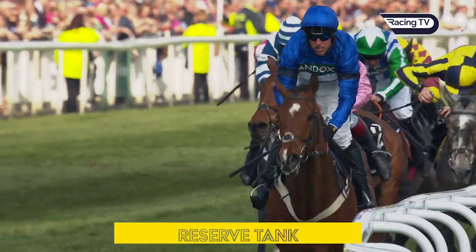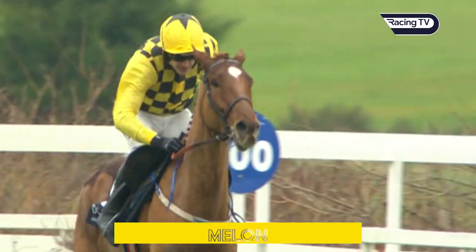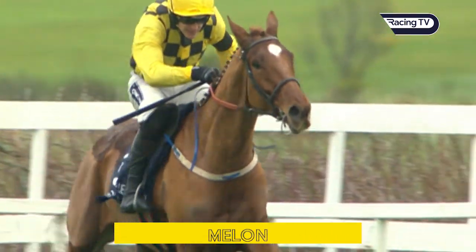Bedway-Bersey novices hurdle — Mellon, who came into this race with a tall reputation, is clear running towards the finish. Wins it — hard-held Mellon.